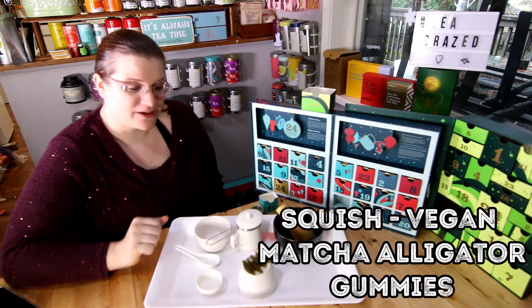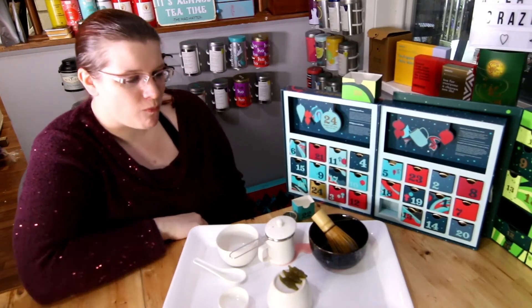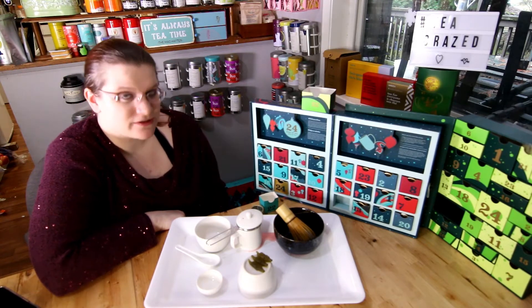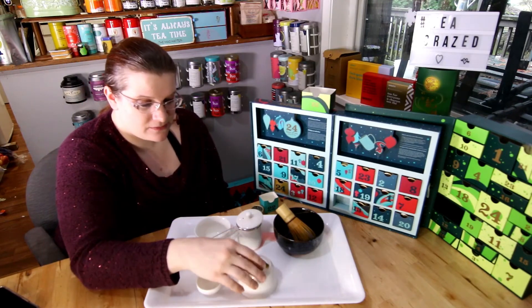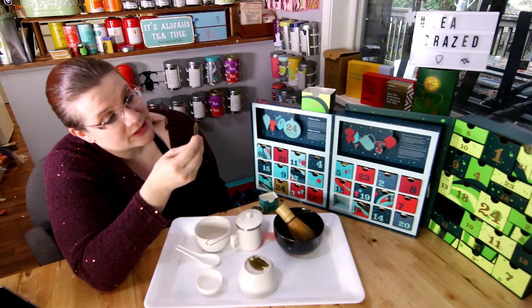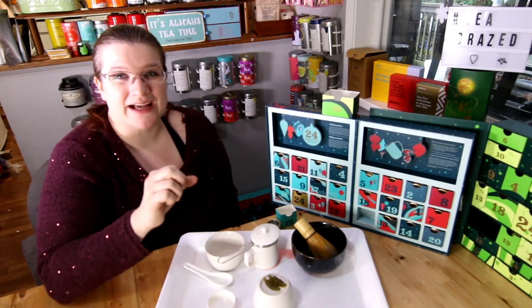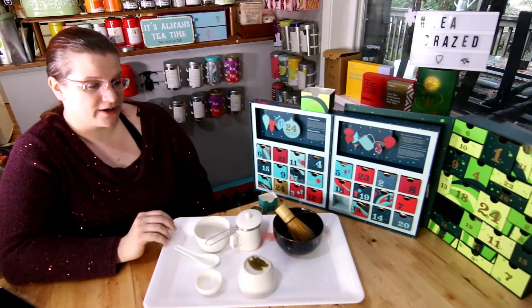We're going to start off by trying one of these vegan matcha alligator gummies. Those are really good — tangy. It tastes kind of like apple juice with a citric acid note for sure. I'm not getting a huge hit of the matcha. Interestingly, they put spirulina in for color which creates that green matcha coloring. They are surprisingly gummy — usually packaged gummies are kind of hard, but these are really chewy. They stick to your teeth a lot but they're quite nice.